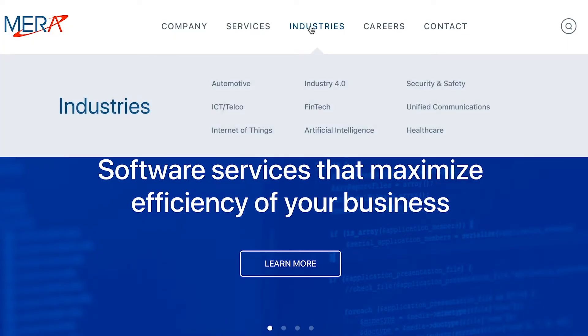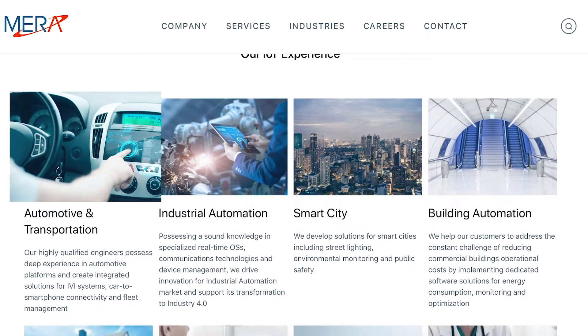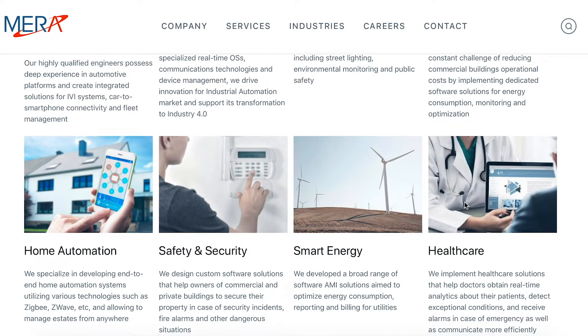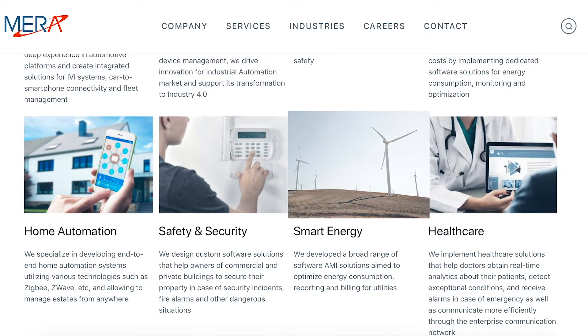Our portfolio includes IoT projects across different industry verticals. We've developed fleet management solutions for the automotive domain, remote patient monitoring systems for healthcare, and smart metering and smart lighting solutions for energy and others. While some clients turn to Mera to develop an IoT platform from scratch, either custom or open source based, others want to deploy an IoT system using public cloud platforms like Azure IoT.